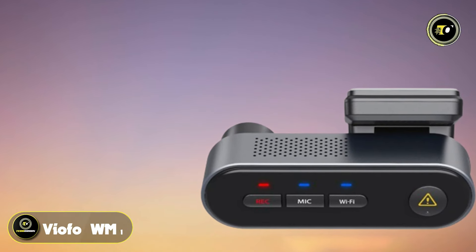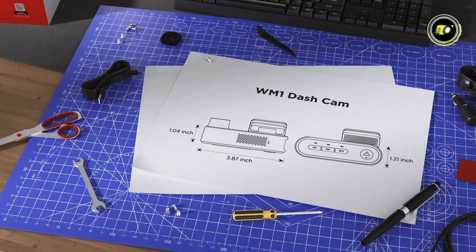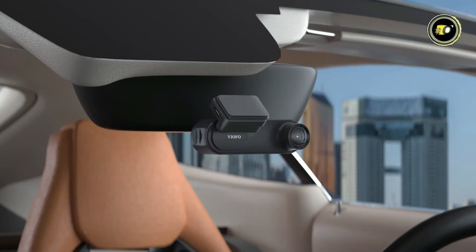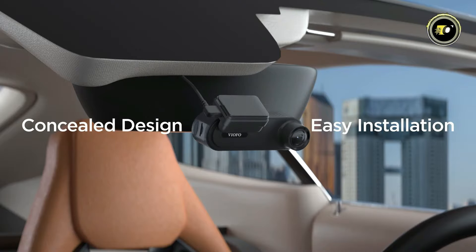Number 5: Vofo WM1. The Vofo WM1 dash cam is a powerful yet compact device designed to provide you with peace of mind on the road. Its stealthy installation design with a Type-C flexible mount ensures a discreet setup in your vehicle.